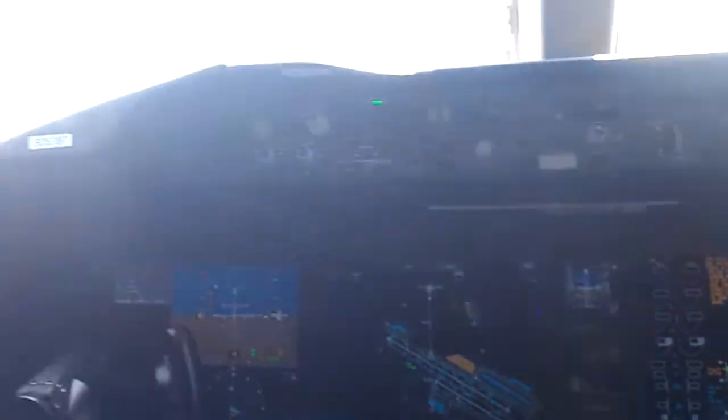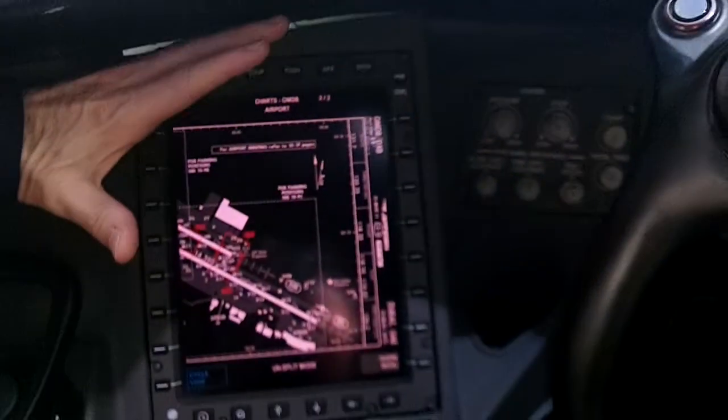We love the large format glass displays, we love the heads-up display — the HUD — and we've got that as standard equipment for both the captain and first officer. We love the electronic flight bag that has all of your documents, your approach plates, software for doing your takeoff and landing data calculations — a lot of nice features right at your fingertips.